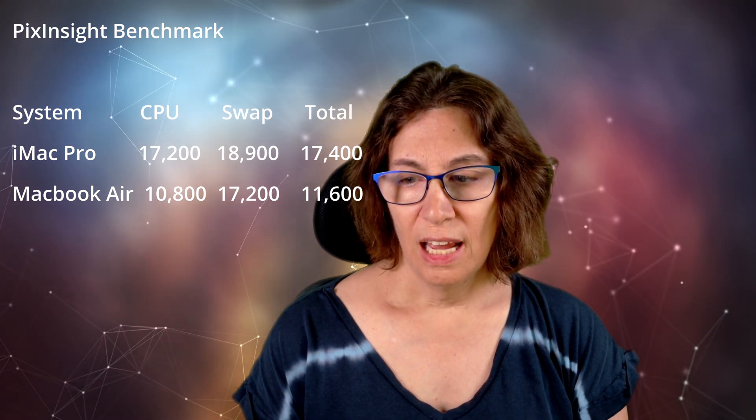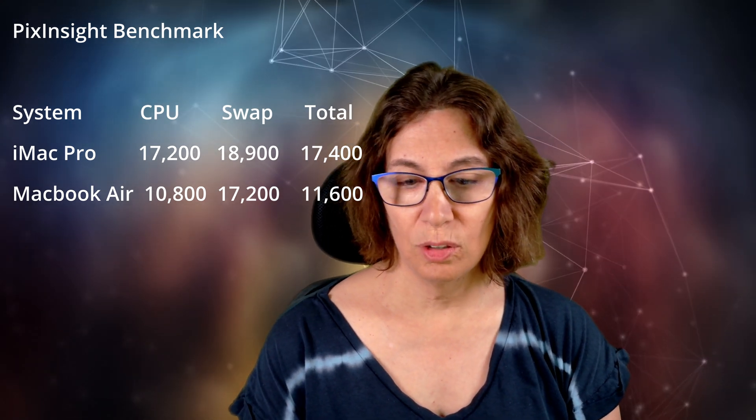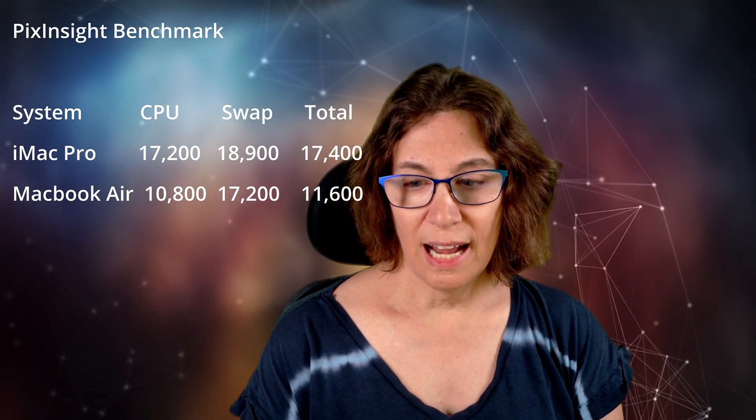The swap values in particular were quite variable, and I've not been able to determine the cause for that. It could be any number of things, and whether it's being caused at the application, operating system, or hardware level was beyond my ability to analyze. With all of that out of the way, how did they actually compare in PixInsight for real workloads? For this test, I ran WBPP with a set of data taken at home with the ASI 6200MM Pro camera.